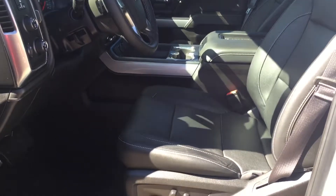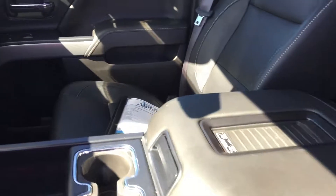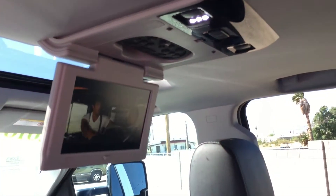You've got the power fold-away steps in very good condition. Back here in the back seat, take a look at that rear DVD display.